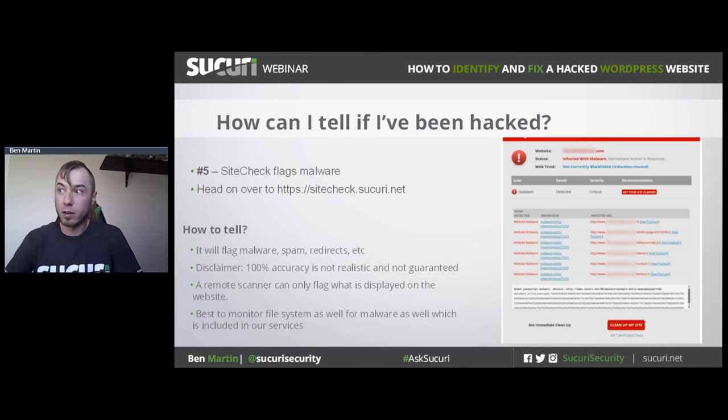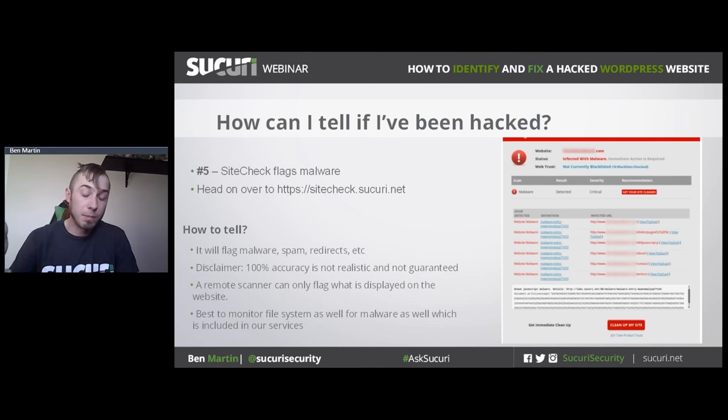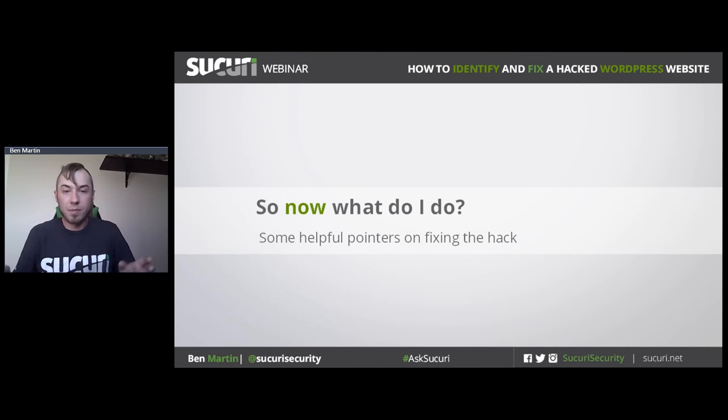We update SiteCheck very frequently because malware is changing all the time — there are always new variants of code and new infections going around. And of course, if you go to your website and it looks like it's been defaced, that's a pretty strong indicator you've been hacked. Defacement attacks like this are very unsophisticated and basic, but they do happen, and it's quite scary to see.